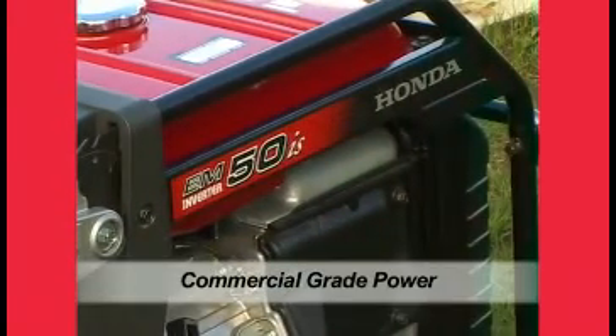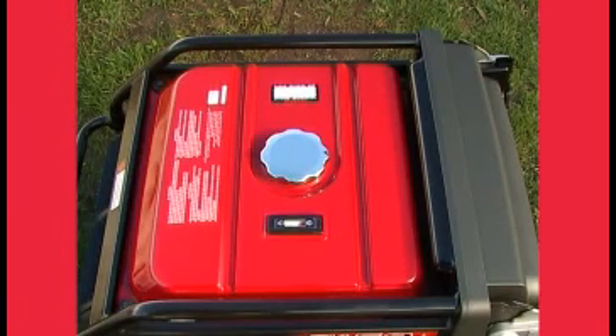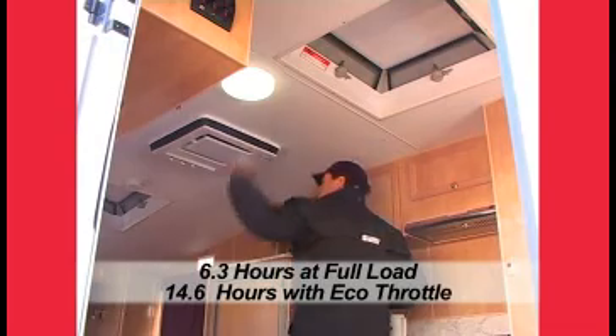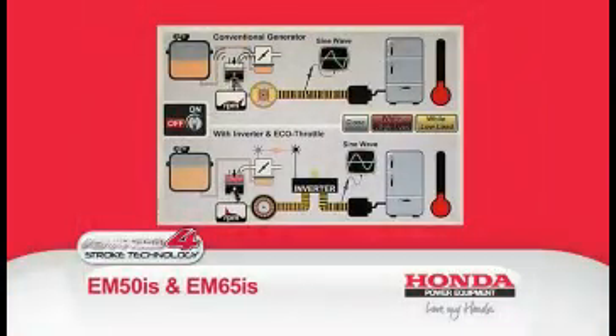The EM50IS has a maximum output of 5,000 watts of clean AC power. A generous 17-litre tank provides 6.3 hours of continuous operation at full power.